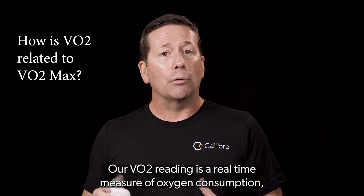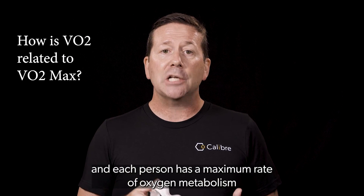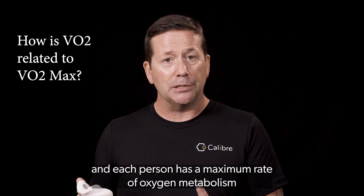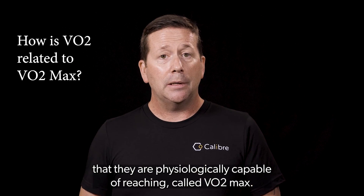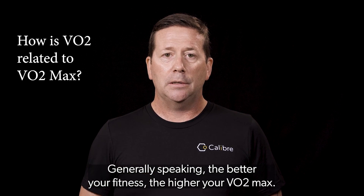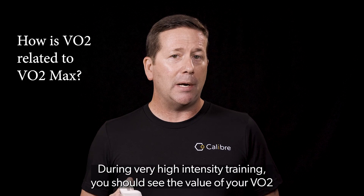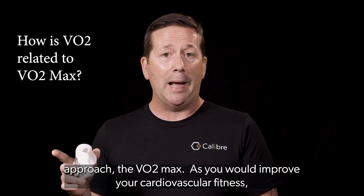Our VO2 reading is a real-time measure of oxygen consumption, and each person has a maximum rate of oxygen metabolism that they are physiologically capable of reaching, called VO2 max. Generally speaking, the better your fitness, the higher your VO2 max. During very high-intensity training, you should see the value of your VO2 approach the VO2 max.